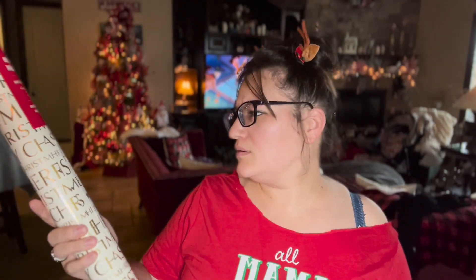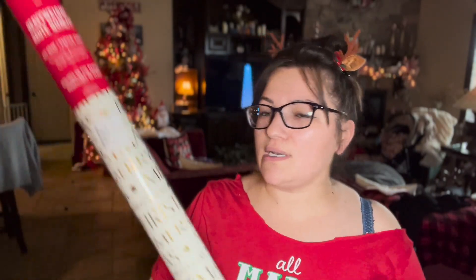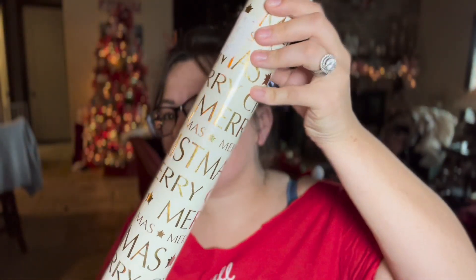I am set on gift wrap for next year! I got a lot of Martha Stewart wrapping paper from HomeGoods. This one is $3.99 on sale for $1.99 — it says 'Merry Christmas' in gold. It's beautiful, heavy-duty, heavyweight quality. I got a couple of these.